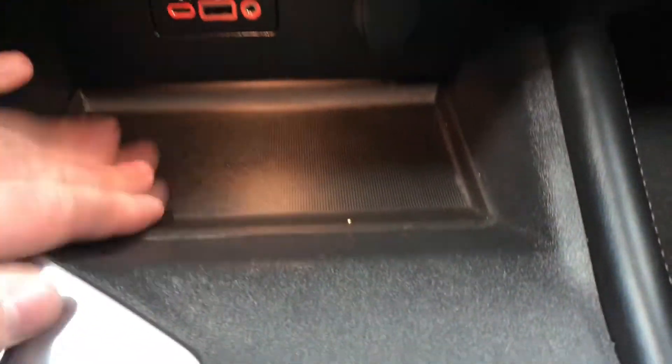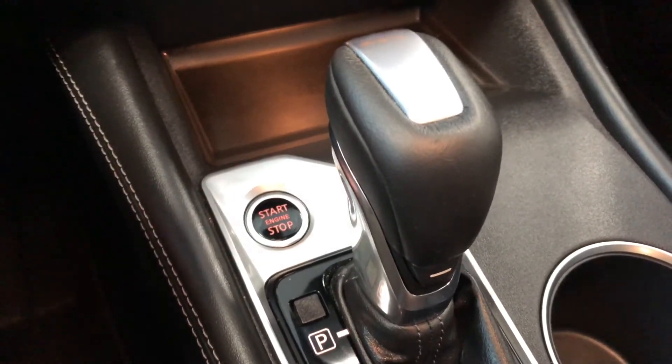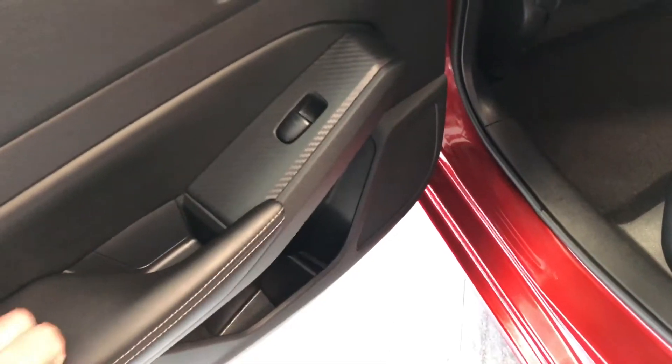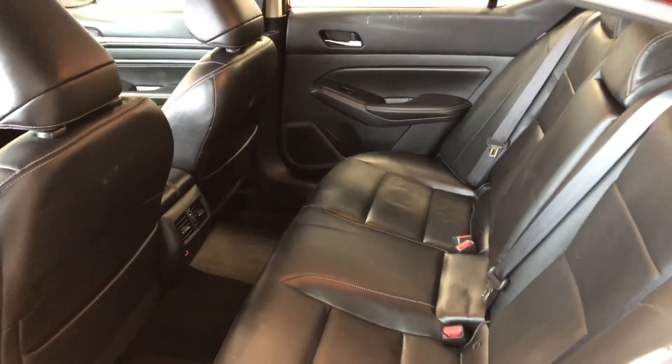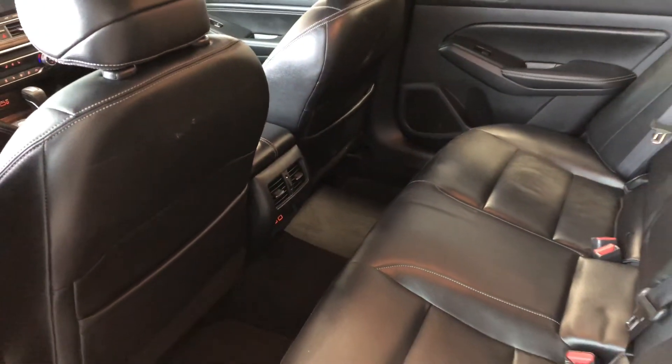Moving to the very bottom is where you'll find your USB and auxiliary ports. You also have some storage space there, and as mentioned, there is your engine start button. Inside the back, you have some storage on the bottom of the door just like the driver's side, and of course we are continuing with the black leather seating. Behind the front passenger and driver's seats you will find some extra storage compartments.